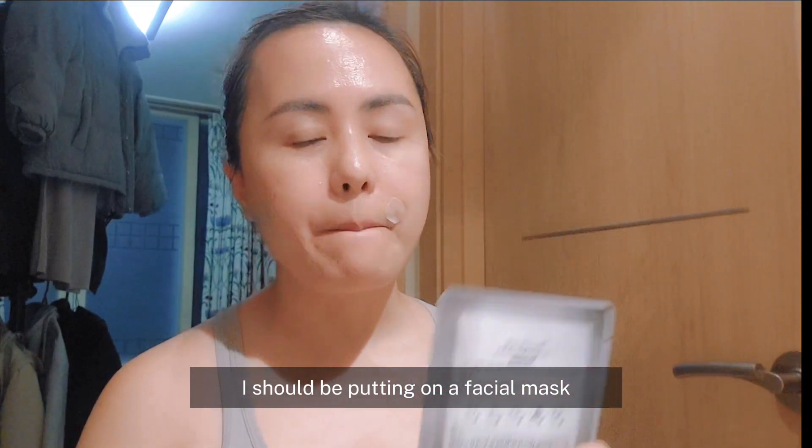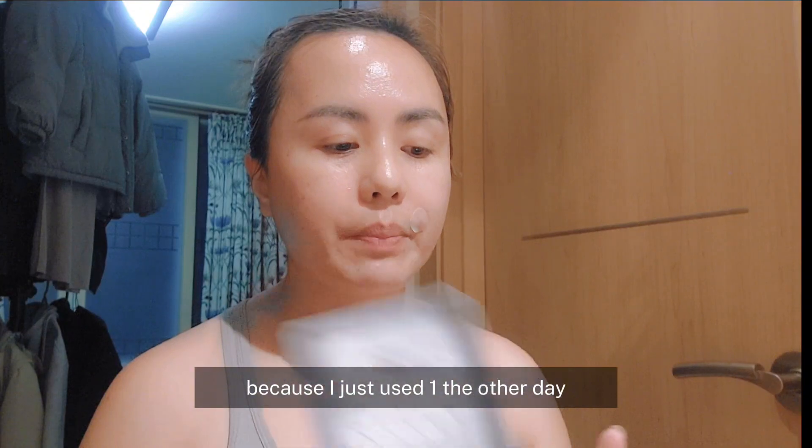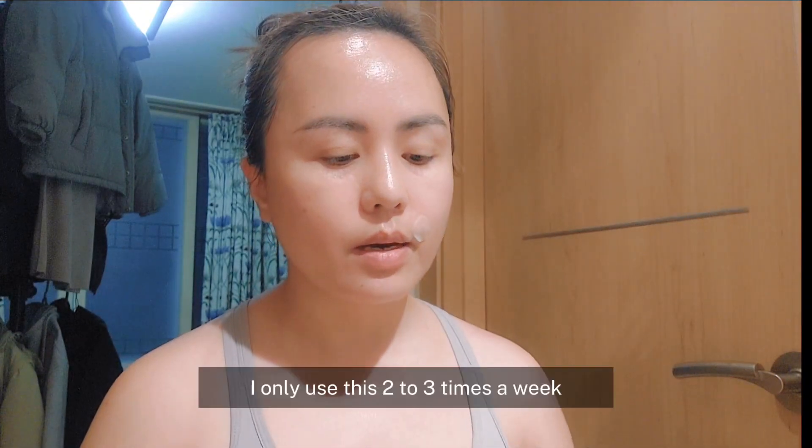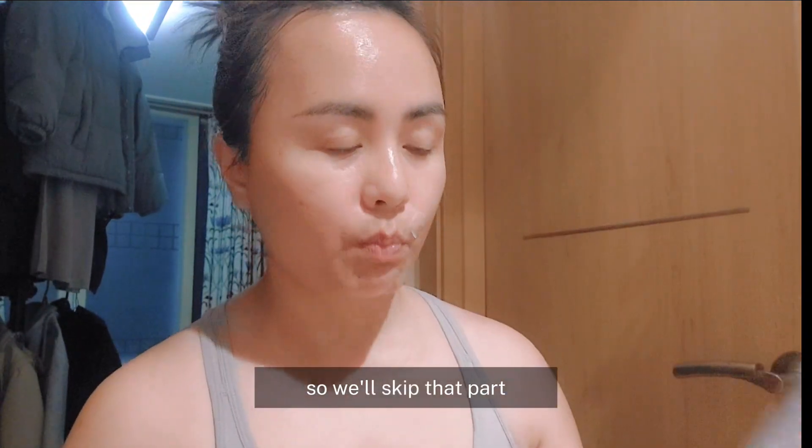At this point, naglalagay na ako ng facial mask. Pero hindi ako gagamit ngayon dahil kakagamit ko lang siya the other day. Two to three times a week ko lang kasi siya ginagamit. So we'll skip that part.